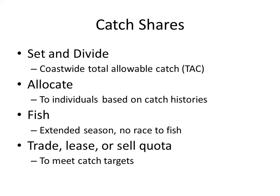Catch share systems take a coast-wide total allowable catch, which is set using stock assessments, and then divide and allocate it to individuals based on their catch histories. Fishers in catch share systems have extended fishing seasons — there's no race to fish — and they can trade, lease, or sell their quota in order to meet their catch targets.